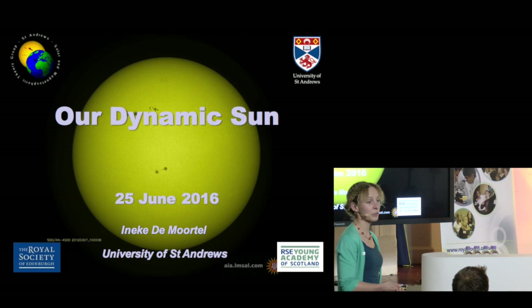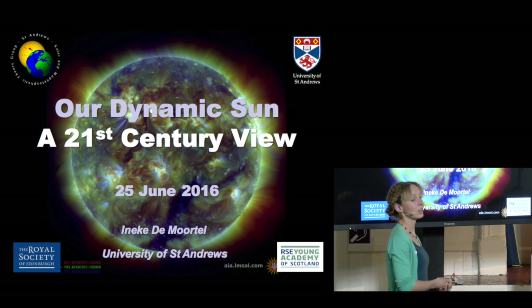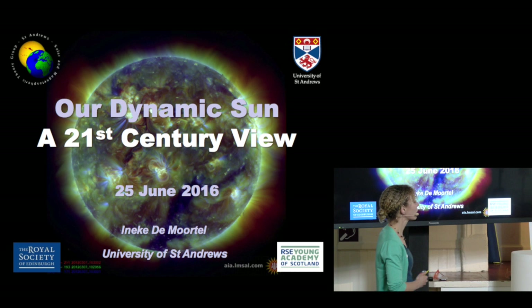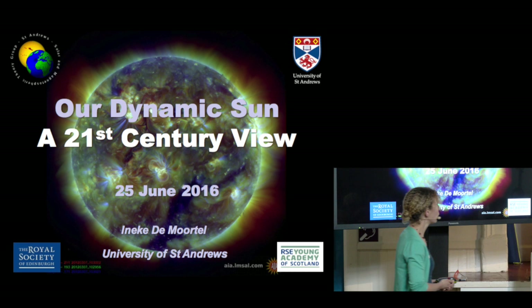However, for me and for people working in solar physics, we tend to think of the sun more like this. This is a picture of the sun in extreme ultraviolet. It shows the sun's atmosphere, and this particular picture shows temperatures somewhere between one and two million degrees. It's a mixture of colors representing slightly different temperatures. And this is what I'm going to be talking about mostly — I'm going to start at the interior of the sun, but mostly talk about the sun's atmosphere.